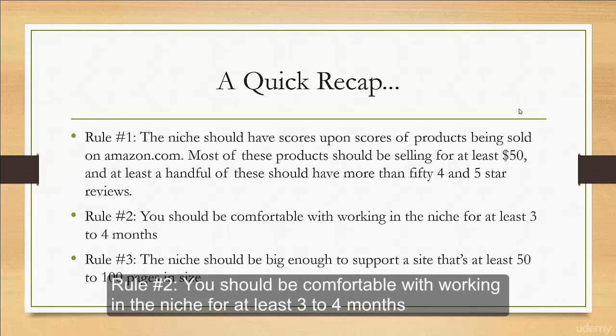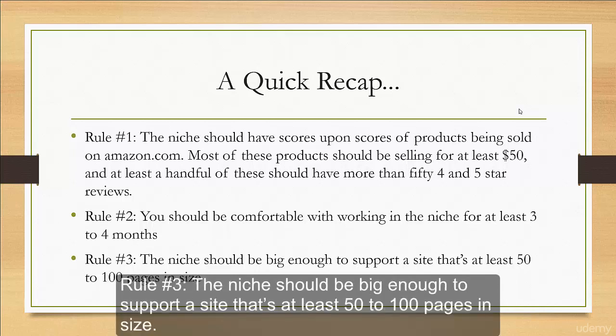The second rule: you should be comfortable with working in the niche for at least 3 to 4 months. Rule number 3: the niche should be big enough to support a site that's at least 50 to 100 pages in size.